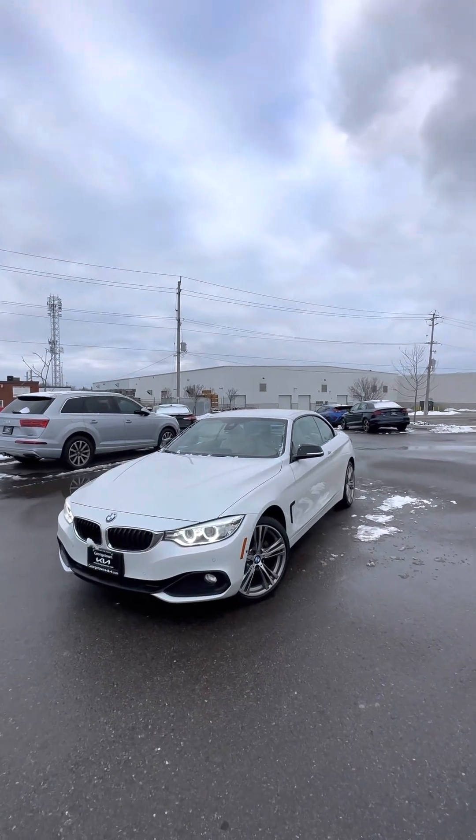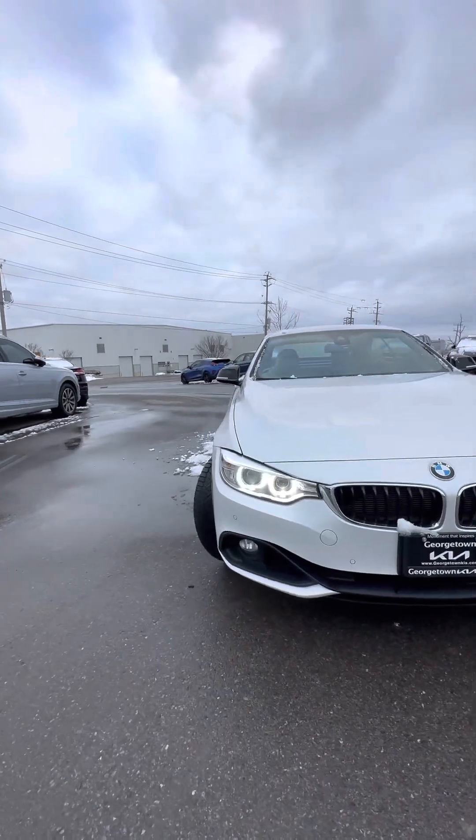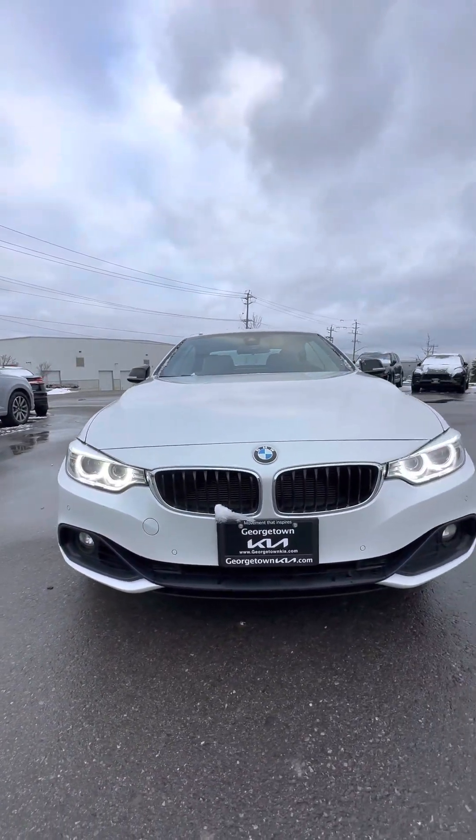Hey Jerry, this is Harman at the Georgetown Kia dealership with this beautiful 2016 BMW 428i. Just wanted to make a video to display the condition it's been kept in.